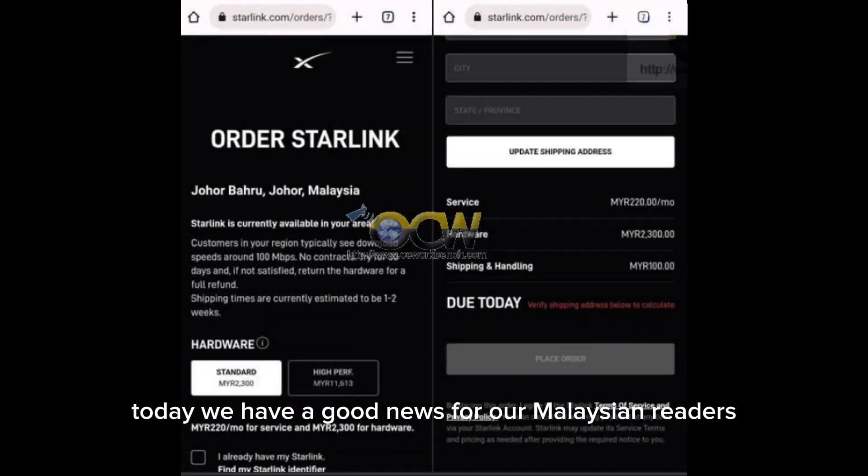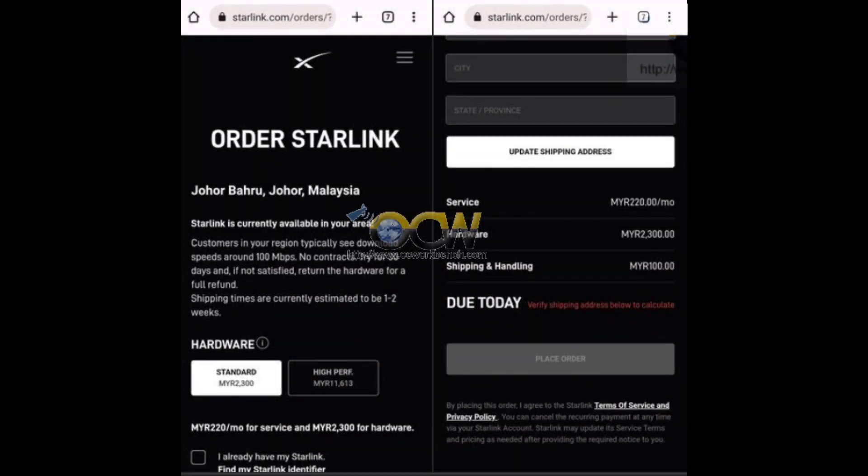Welcome back. Today we have good news for our Malaysian readers. Other than using 4G and 5G to access broadband internet, or using fibre to access the internet, now you have another option — that is through the Starlink satellite internet.